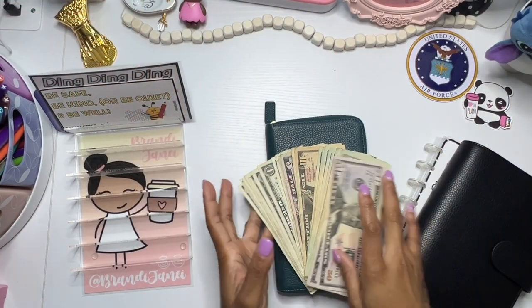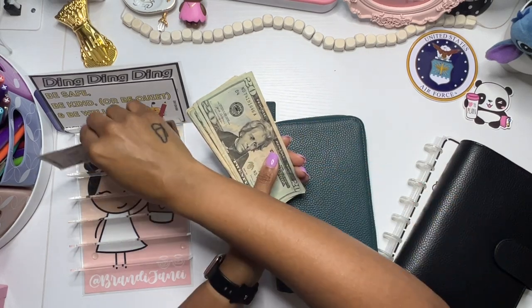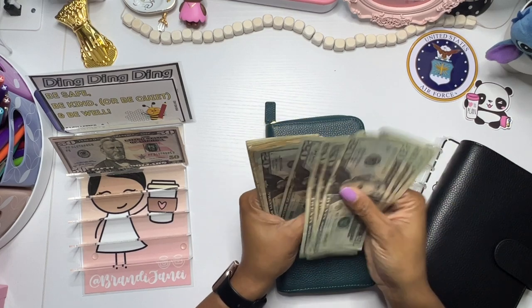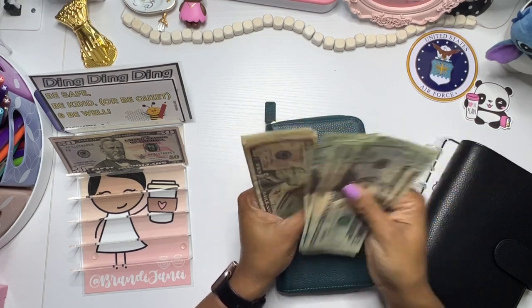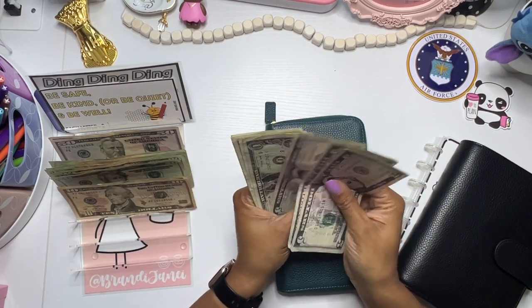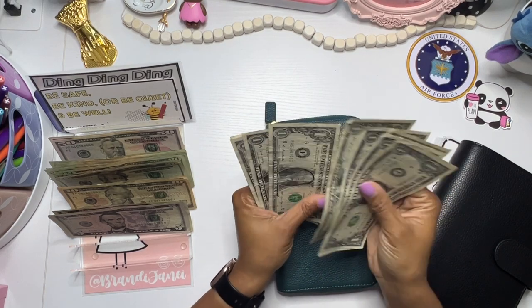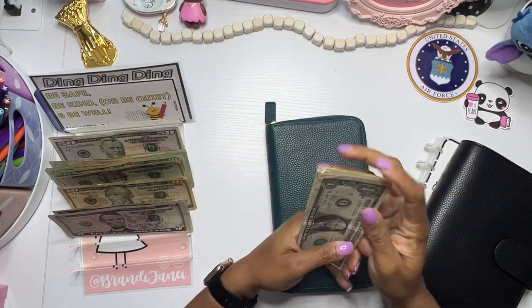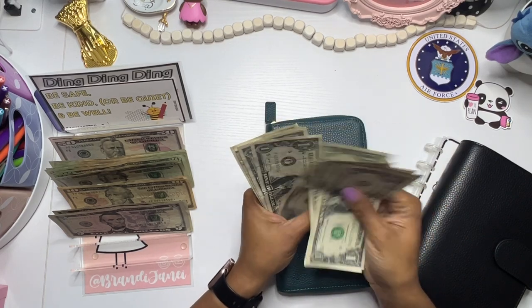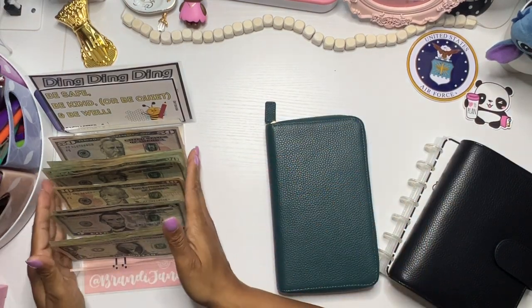Okie dokie. So I have my money ready. Let's count it up and see what we've got. So I'm pretty sure that's $406.